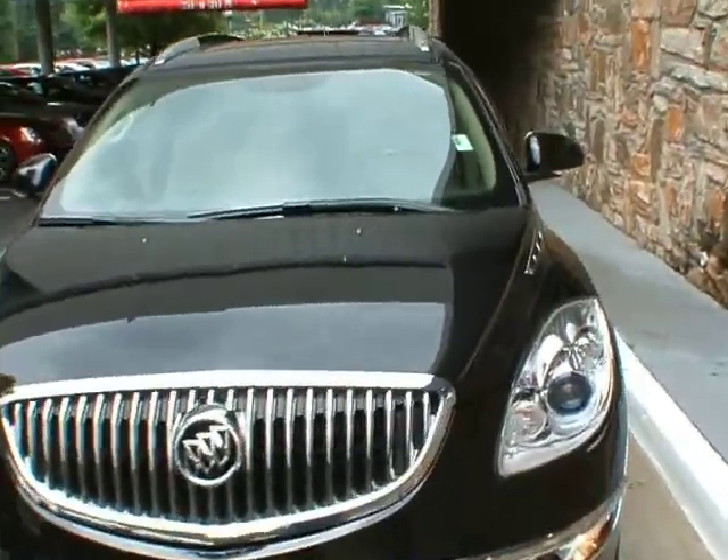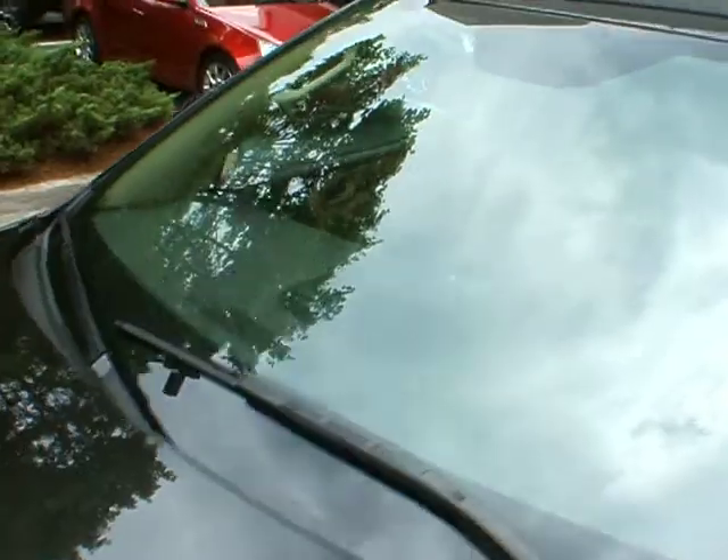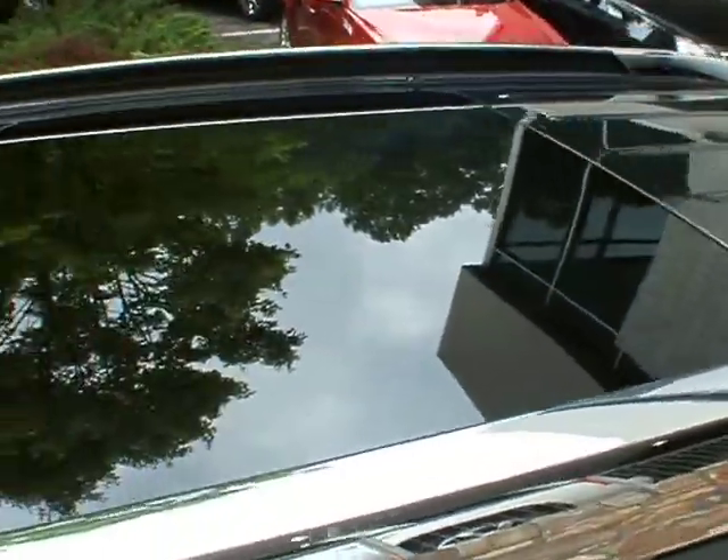Three rows of seats. Exterior is in great condition as you can see. Lots of chrome extras — the side vents here, chrome rails, chrome B pillars. You also got the vents.